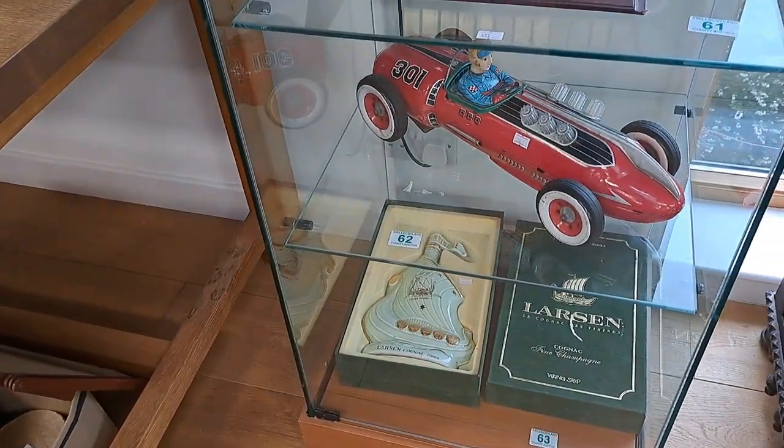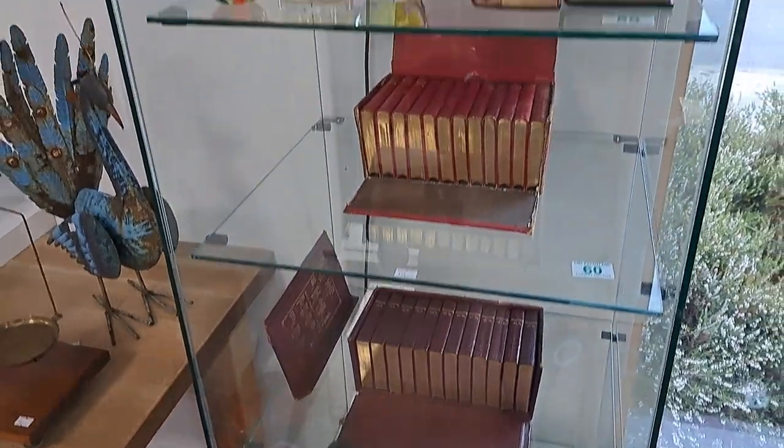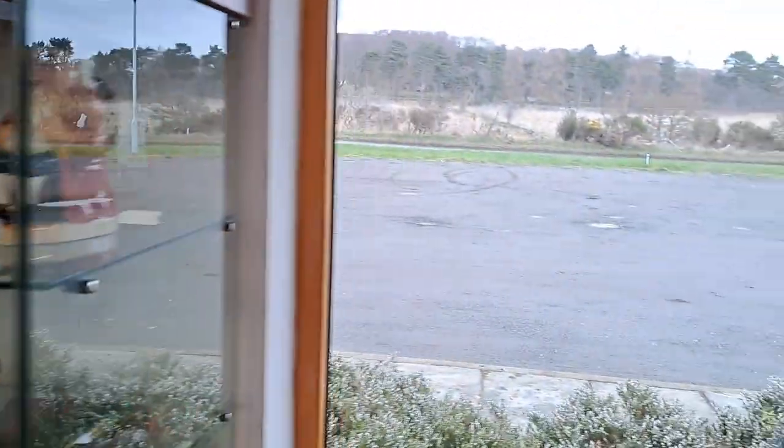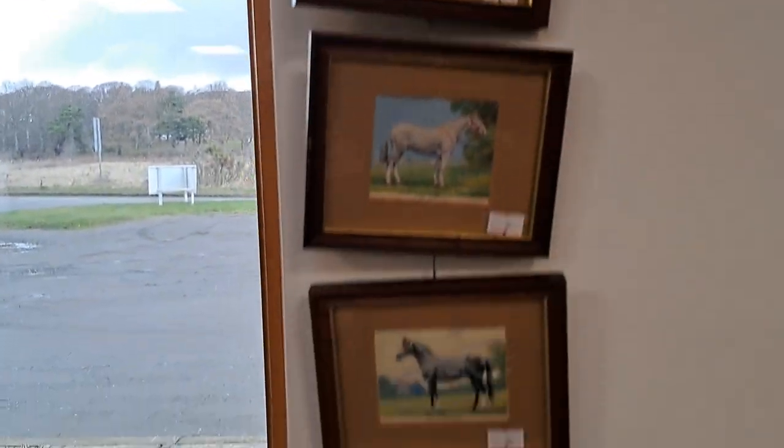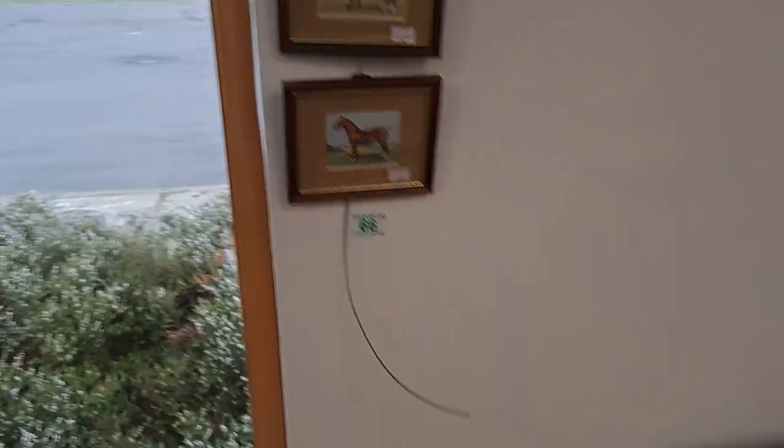A Japanese tin car, the brandy, all the books, etc. And these are cracking — lovely wee cigarette cards there of all the horses. Somebody took the time to frame them — I like that.